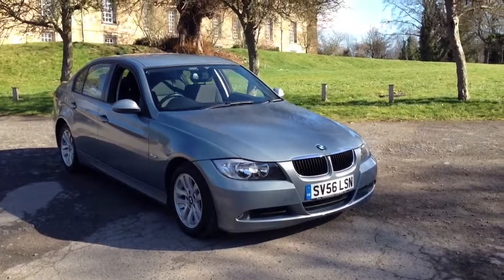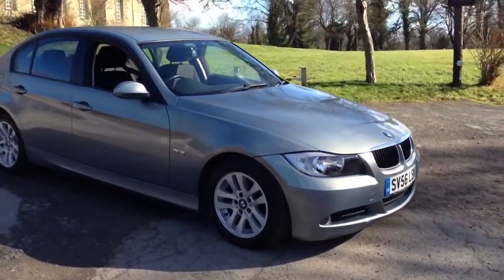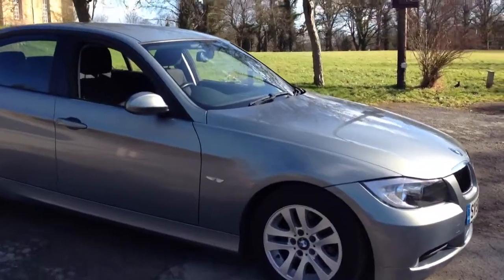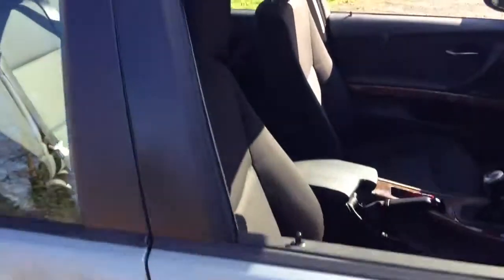Here we have a 2006 56 BMW 308 TD SE, finished in grey metallic. The car has 16 inch alloy wheels and black and grey cloth upholstery.